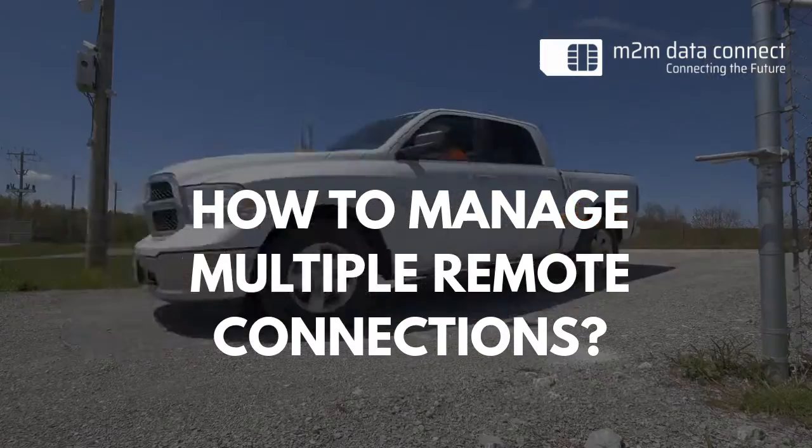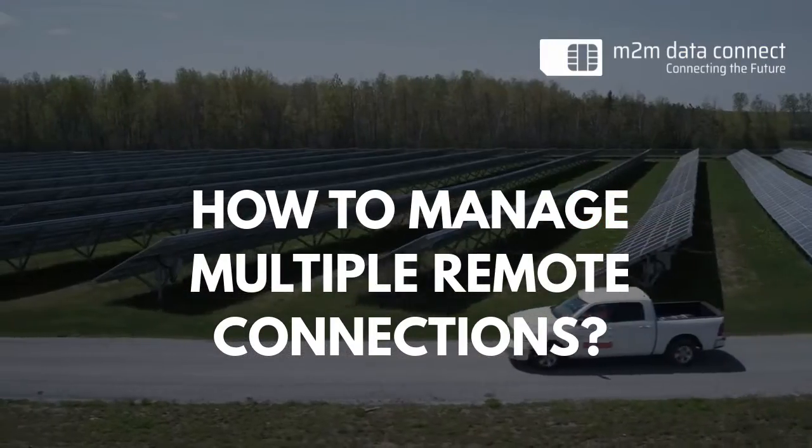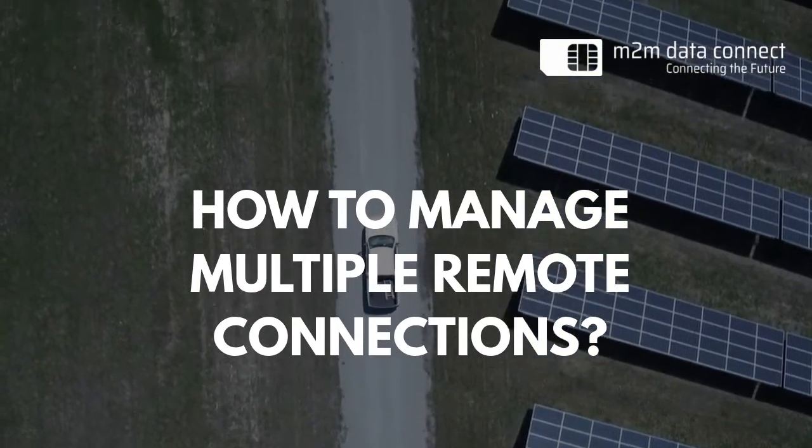How to get a reliable, practical and effective solution to manage multiple important remote connections and to control them in real-time securely?